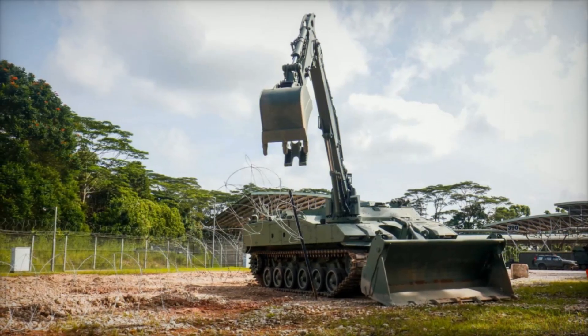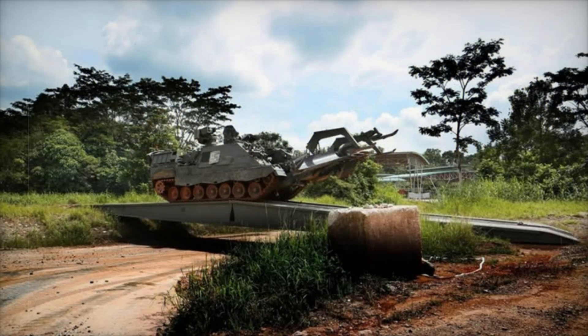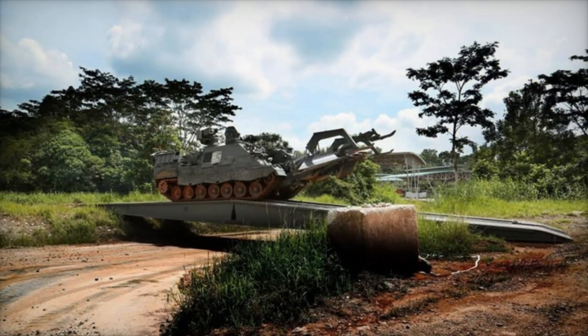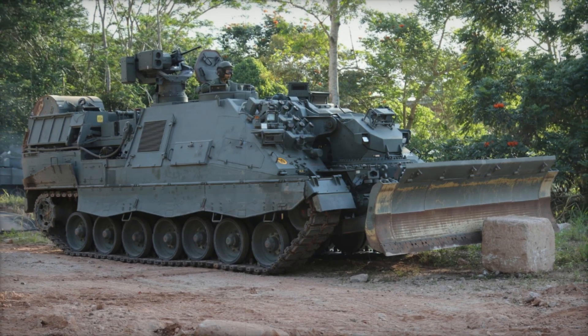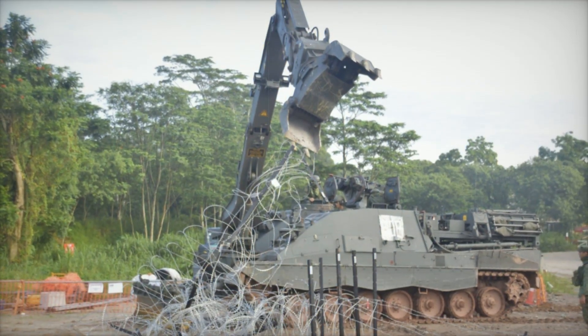The HTEV is part of a broader Hunter vehicle family, which includes the HTHRV Recovery Vehicle and the HTAVLB Bridge Layer. Together, these vehicles modernize the Singapore Army's capabilities, replacing older systems and bringing advanced features like digitized controls and real-time mission coordination.